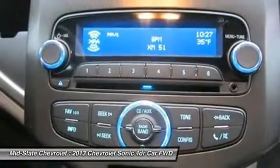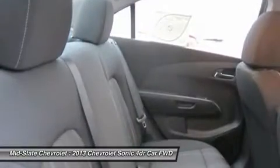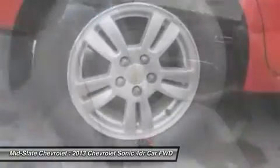Adjustable steering wheel. Power steering. Cruise control. Keyless entry. Come take a test drive today.